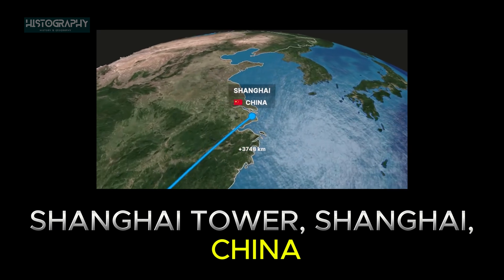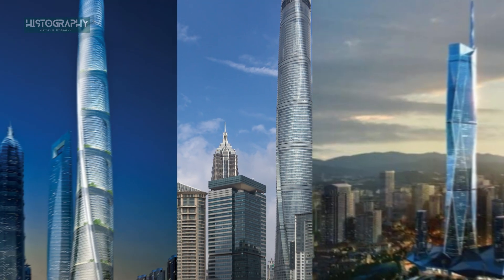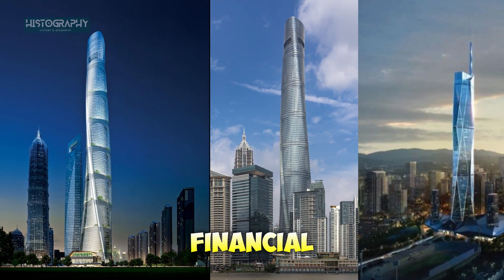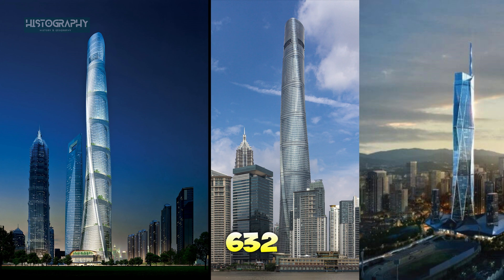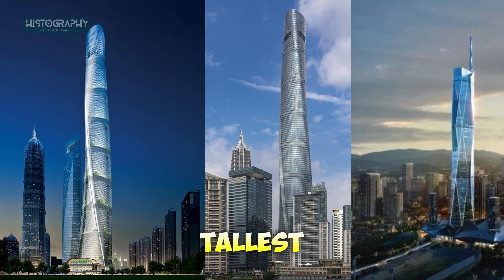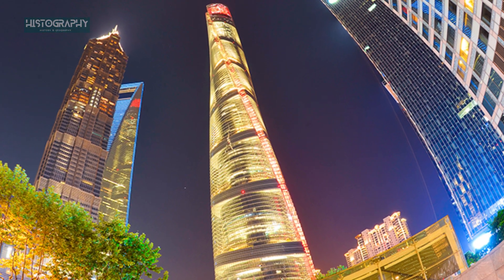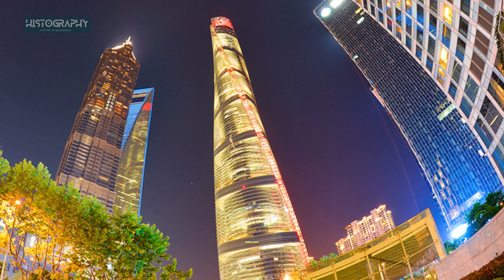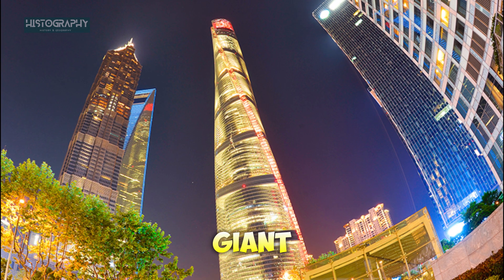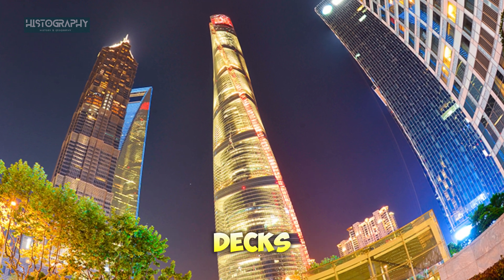Next, we head to Shanghai Tower, Shanghai, China. In the heart of China's financial hub, the Shanghai Tower rises to 632 meters (2,073 feet), making it the third tallest building in the world. Its twisting design isn't just for looks — it reduces wind loads and maximizes energy efficiency. This eco-friendly giant is home to the world's fastest elevators, whisking visitors to its observation decks in no time.